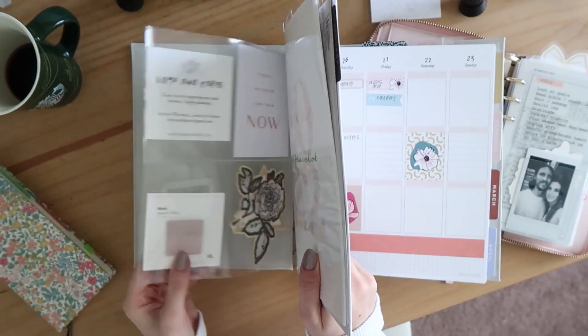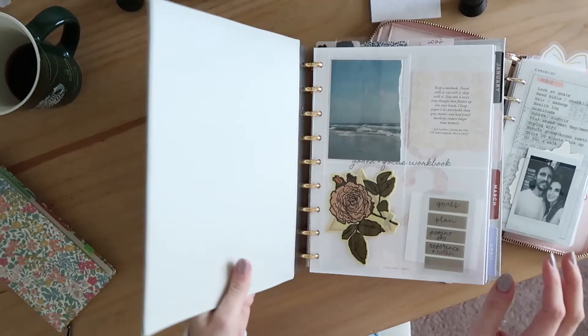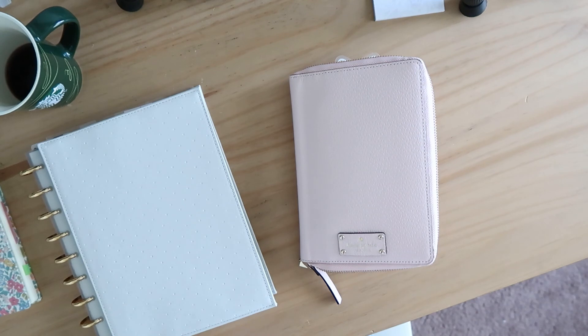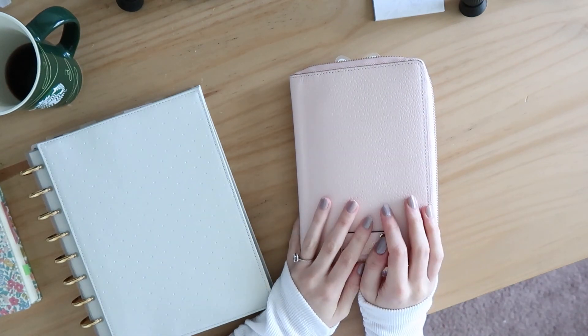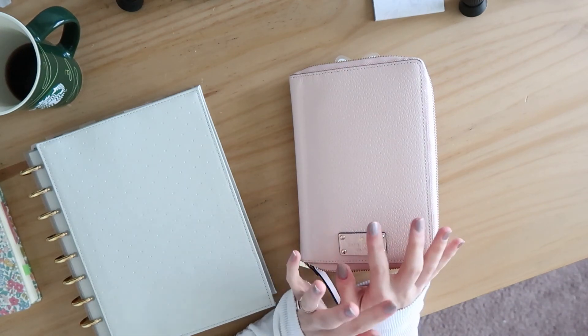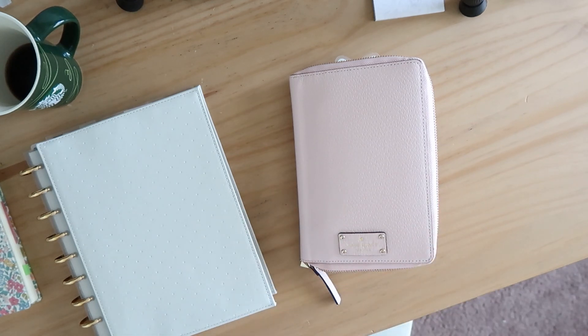That is my planner setup update. I hope you enjoyed the detailed flip-through of this planner. If you have any questions about where anything is from or my setup in general, definitely leave a comment below and I'll be happy to get back to you. Thank you so much for watching and I will see you again soon. Bye.